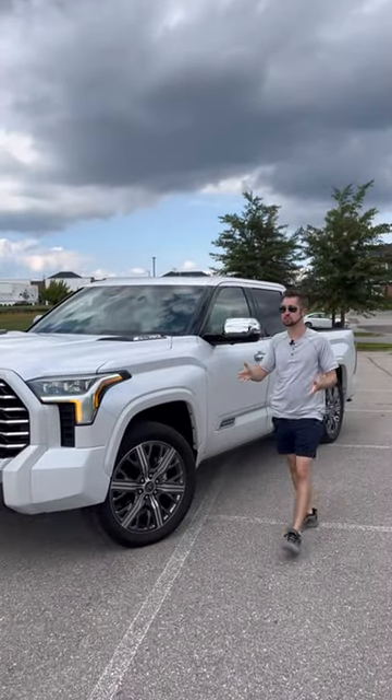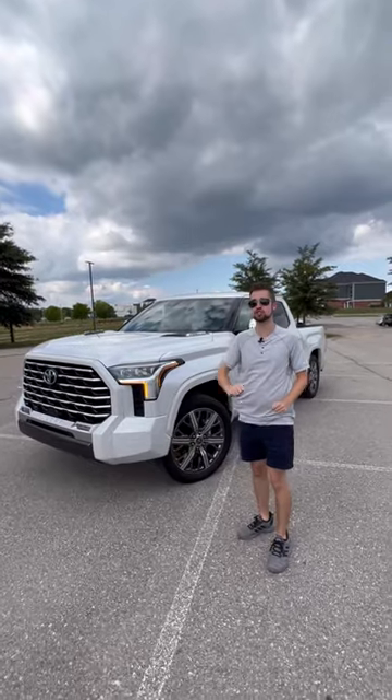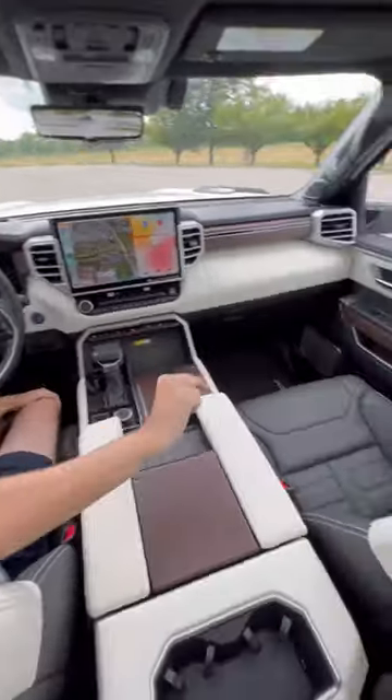This Toyota Tundra Capstone is the Lexus of trucks, and here are five things that are crazy luxurious. Reason number one: this has seats straight out of a Lexus.